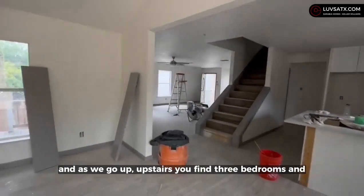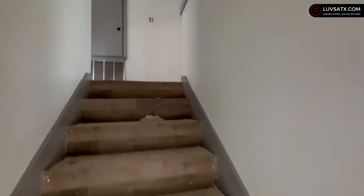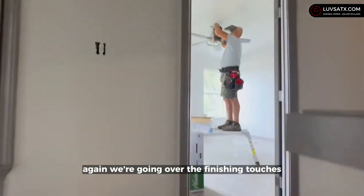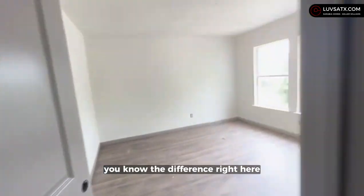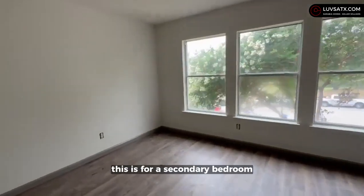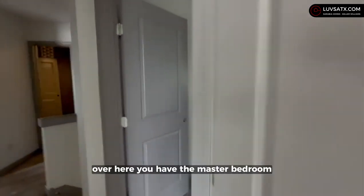As we go upstairs, you find three bedrooms and two bathrooms — so a total of three beds and three baths if you count the one on the outside. We're going over the finishing touches here. This is one of the secondary bedrooms — I really like the millwork and the contrast of colors on the walls. This is for a secondary bedroom and it's a pretty good-sized room.